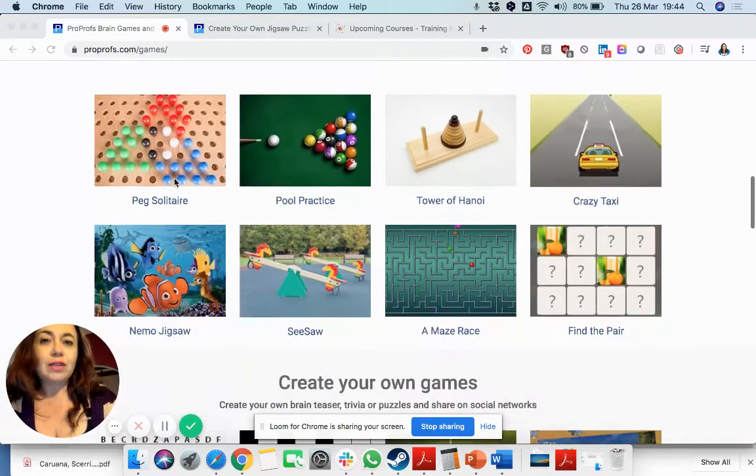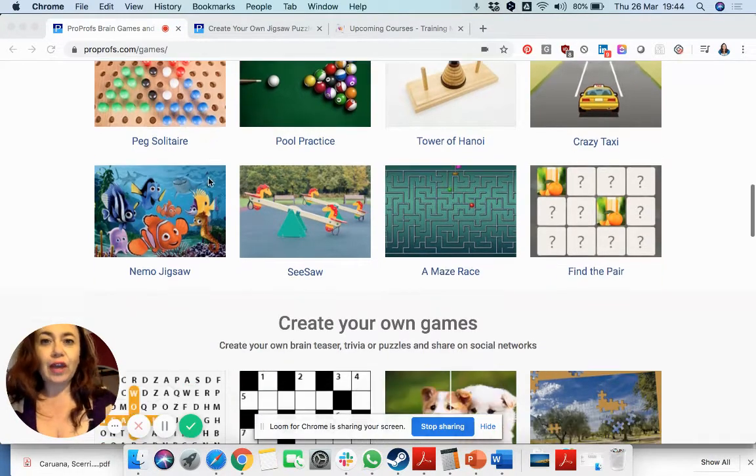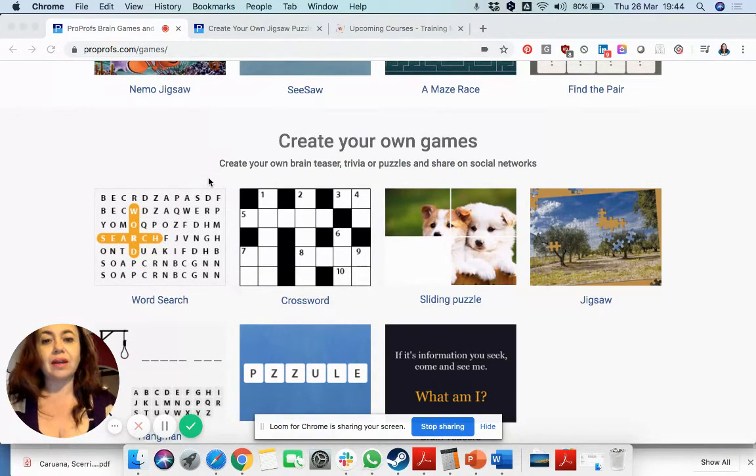Of course by now you can imagine that we will also be able to create some of our own, and in fact today I wanted to show you how easy it is to create either a sliding puzzle or a jigsaw.